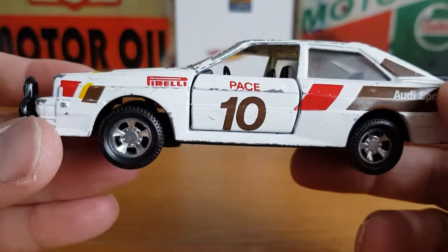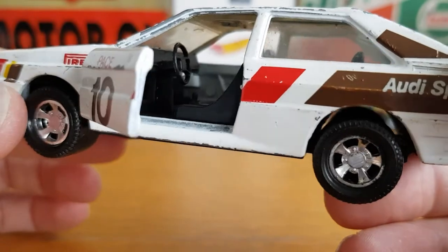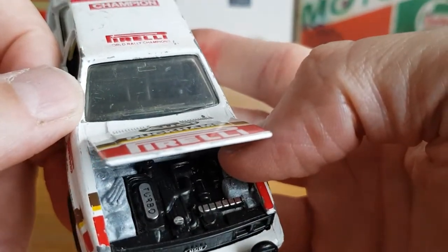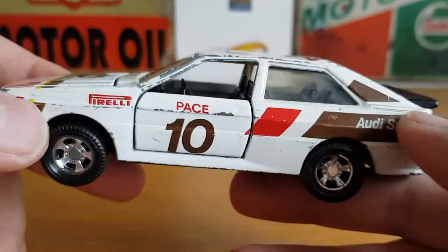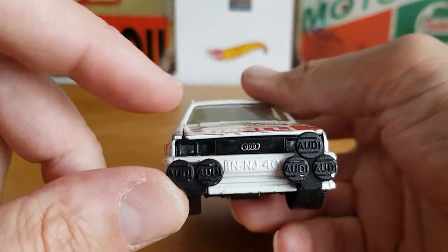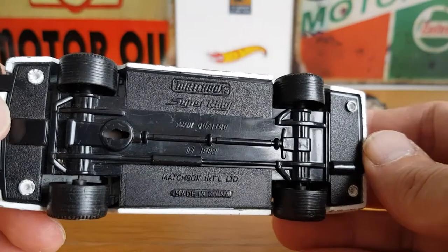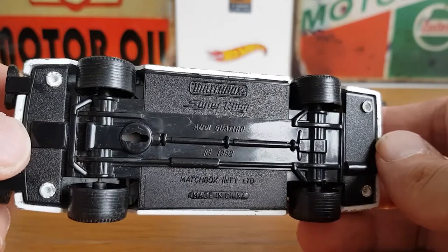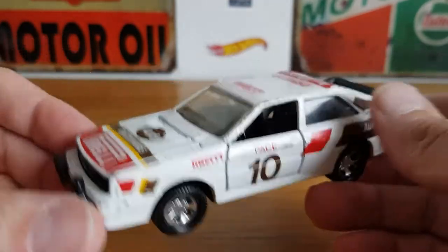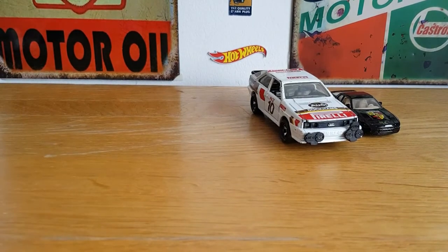The next one I found for 50p was this Matchbox Super Kings Audi Quattro that has opening doors and an opening bonnet, which is pretty cool. You can see the turbo there — as everybody knows, these things did really well back in the rally in the 80s. This one's got a bit more play-worn, so it's got a bit more chips and dents, and one of the spotlights is missing unfortunately. Nonetheless it cost 50p and I may restore this in the future. It's an 82 copyright, so this would have been at the end of Lesney production.